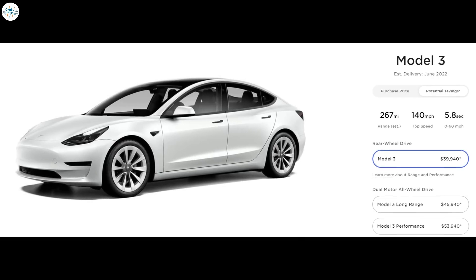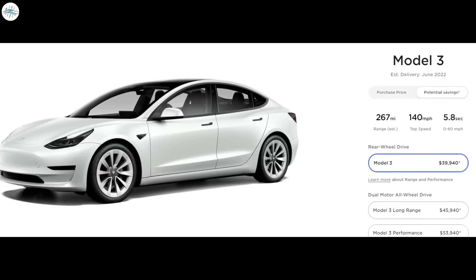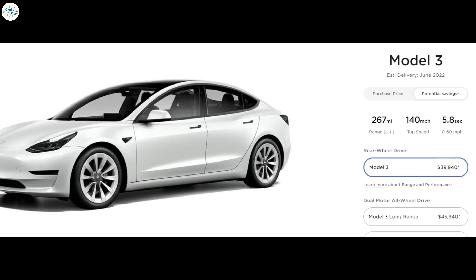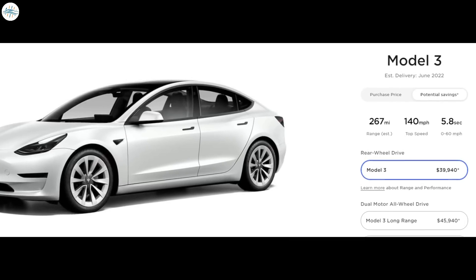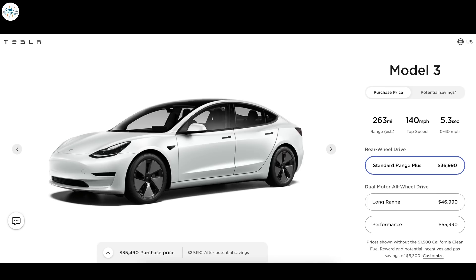The base 2022 Tesla Model 3 rear-wheel drive equipped with LFP cells replaces the Standard Range Plus version, offering an EPA combined range of 267 miles, a 0 to 60 mph time of 5.8 seconds, and a top speed of 140 mph. In comparison, the Model 3 Standard Range Plus had a range of 263 miles and a 0 to 60 time of 5.3 seconds, while the top speed was the same.